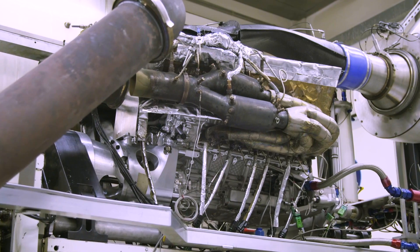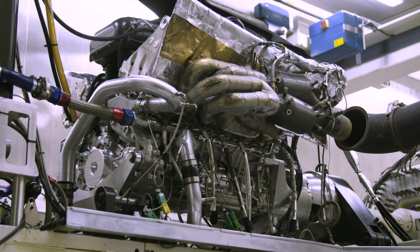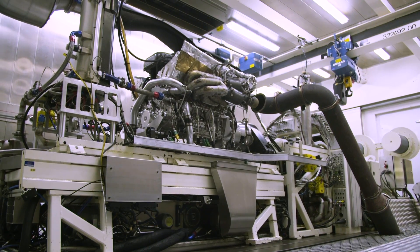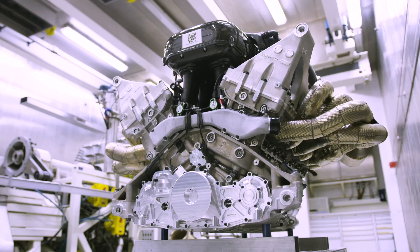Pretty extraordinary, I think you'll agree. Fairly obviously from this unfiltered buzzsaw yowl, revving over 2,000 rpm higher than a Ferrari 812 Superfast, this is no normal road engine. It's not even a normal supercar engine, whatever that might be.